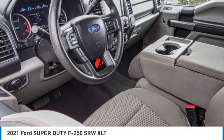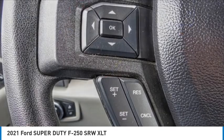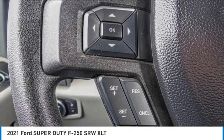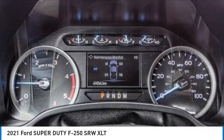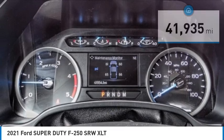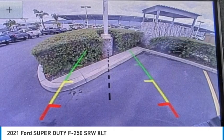Looking for the right vehicle? Check out the 2021 F-250 Super Duty. Head-to-head fuel efficiency, head-to-head towing, head-to-head torque — Ford F-250 Super Duty. This vehicle has less than 45,000 miles. Here are some of this vehicle's great options.